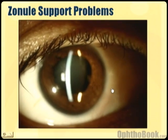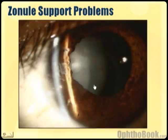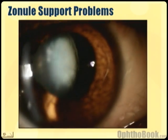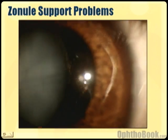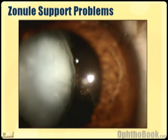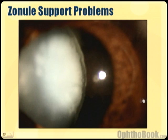Those zonules are really important for keeping the lens in proper position. This patient had trauma, and his lens dislocated — all the zonules out to the side ripped, and the lens has fallen backwards somewhat. You see the stuff floating here? It looks like jelly floating there — that's vitreous from behind the lens, which has protruded and come around in front of the lens into the front part of the eye. And that's never a good thing.